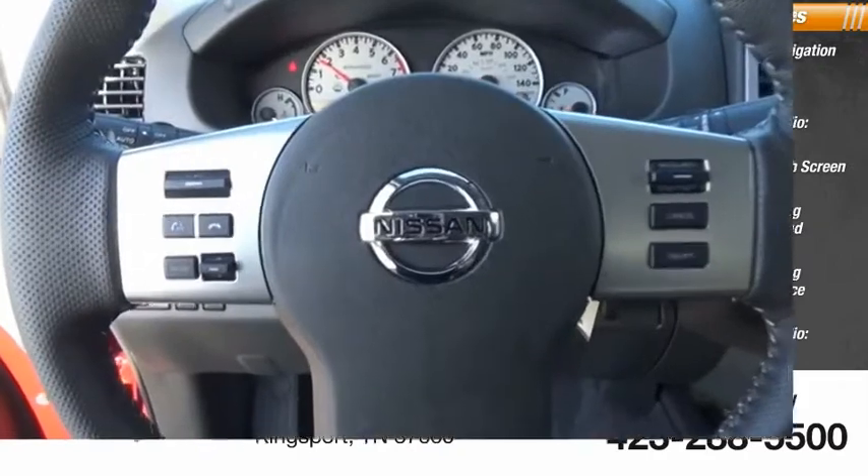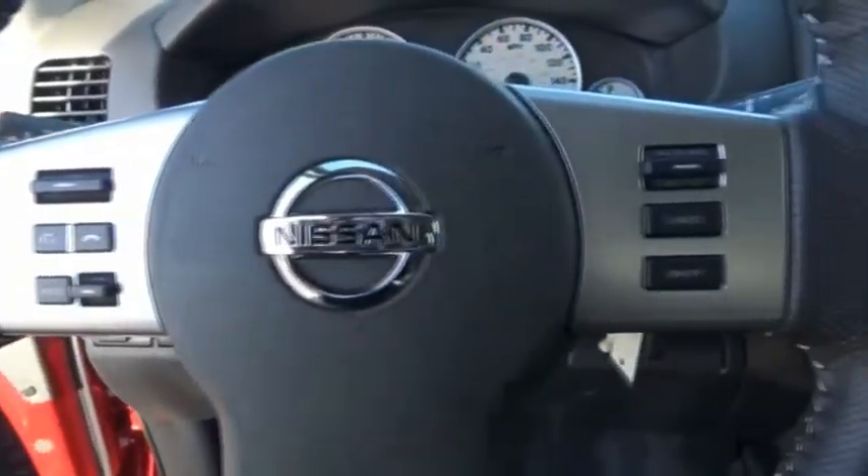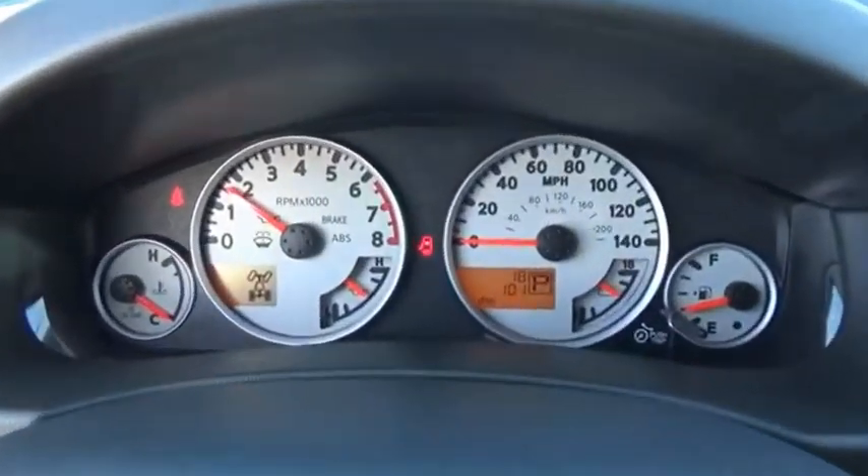Cruise Control, Trip Computer. Take this vehicle for a spin and see why so many shoppers are now proud owners. Thank you so much for watching. Have a great day.